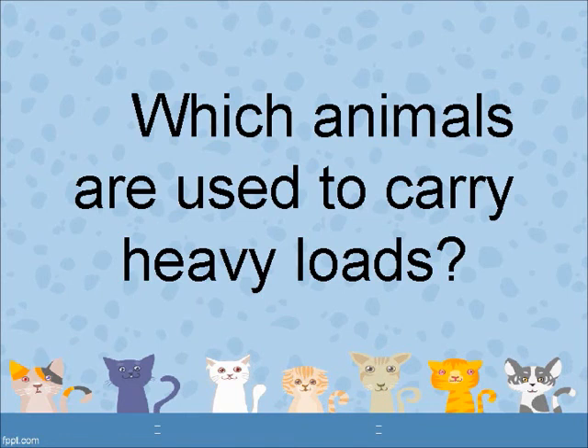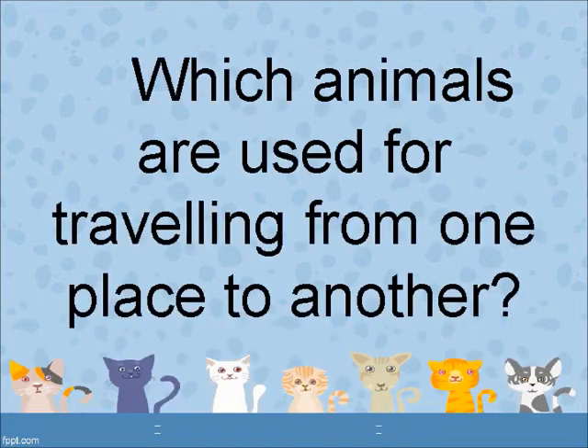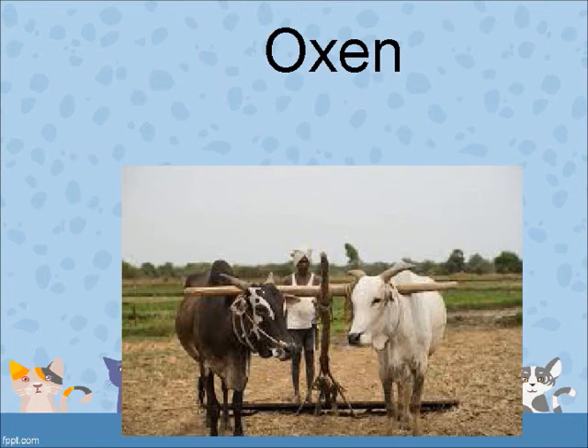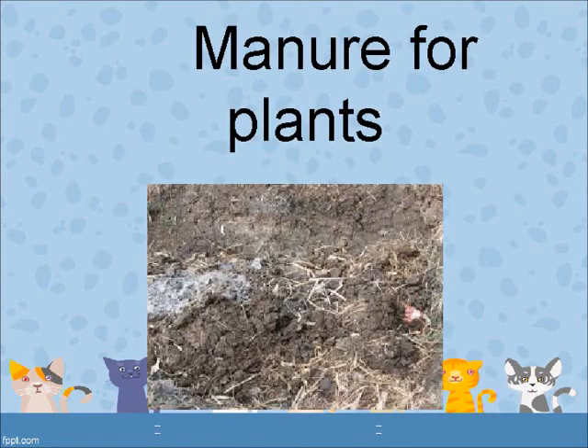Which animals are used to carry heavy loads? Donkey, horse and elephants. Which animals are used for travelling from one place to another? Elephant and horse. Which animal is used in fields to till the soil and draw water from wells? Oxen. What is the dung of horses, cows, buffaloes and camels used for? Manure for plants.